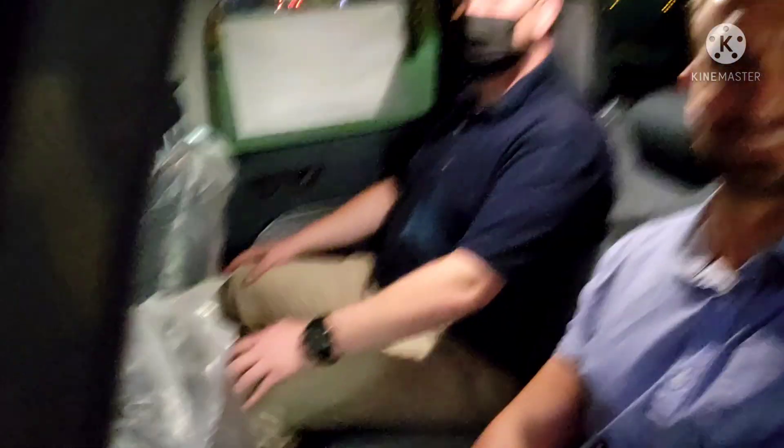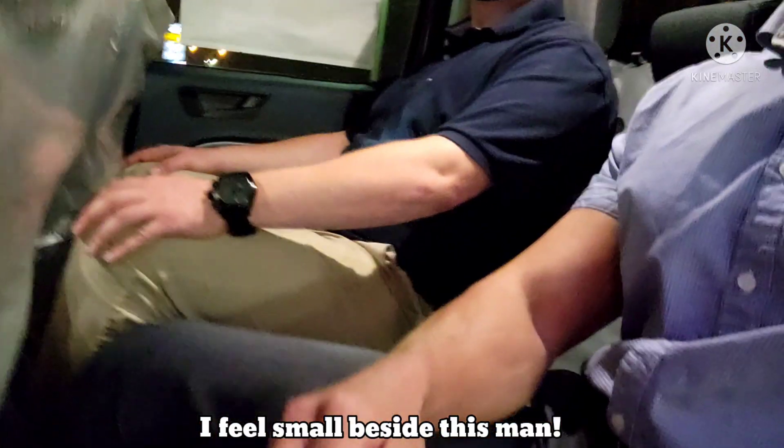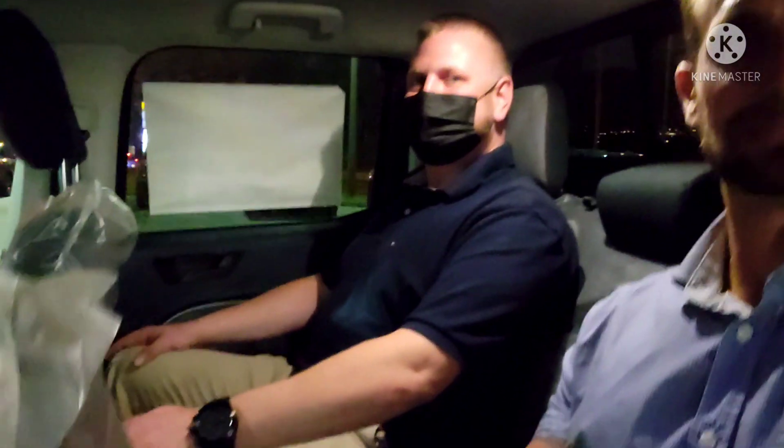The guy beside me is 6'1", 250 pounds — he's a big chunk of beef — and he fits right in. He's got all sorts of headroom and even some knee room and legroom left over. Headroom: tons. Legroom: he's got a little to spare. I have a ton of legroom left over and a ton of headspace, and I'm 5'10".